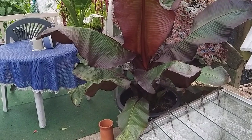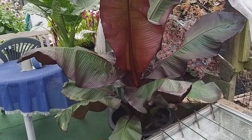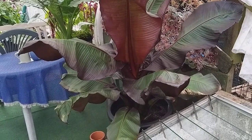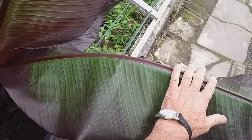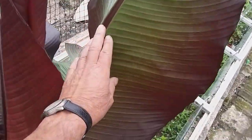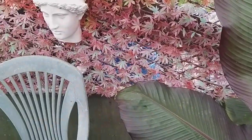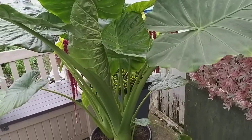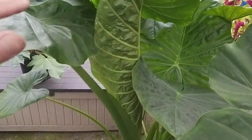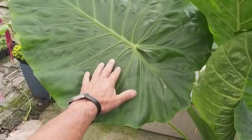Here we've got the red Abyssinian banana which I bought on the net. It came in a little box in May and you can see how it's grown. Put my hand by one of the leaves and you'll see how enormous it is. Then we go over to the Alicacea — that is something similar size, with a new leaf coming in there. Put my hand on it and you can see the size.